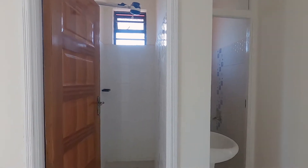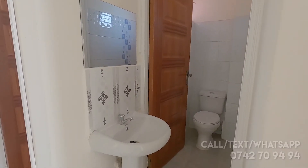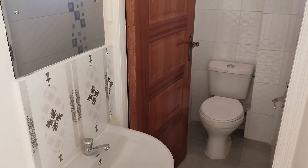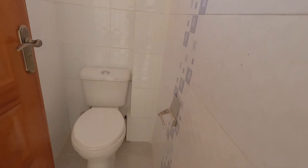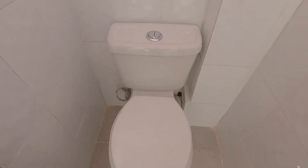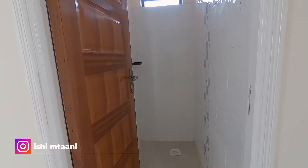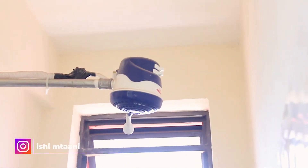Next, we check out the second cloakroom with a separate toilet and bathroom. A hand wash sink is fitted beside the toilet. The bathroom is also spacious with added accessories and a heated shower head installed and connected.